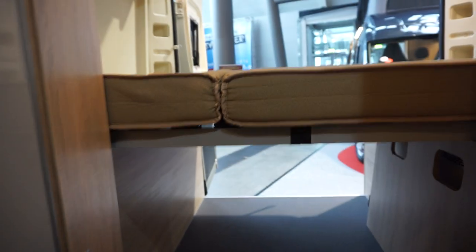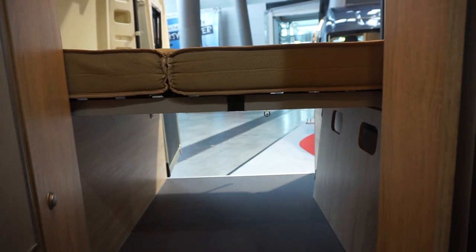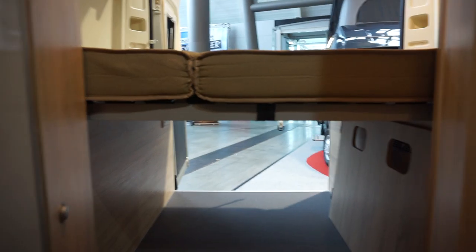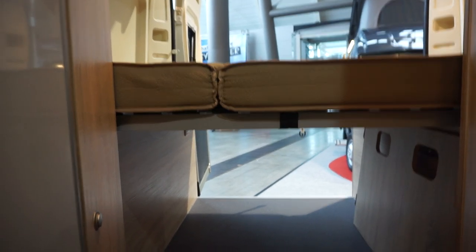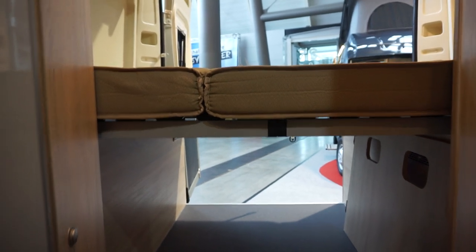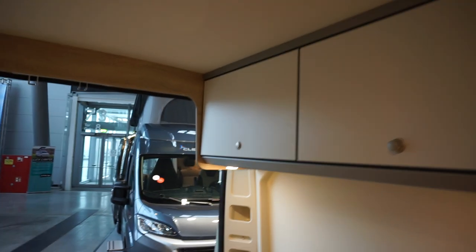The bed itself — if you want to carry some stuff, the whole thing will come up like that. You can get a bike in there or something like that should you want. At night, you can take your bike out and chain it up to the side of the van. Lockers above the bed, and on here I've got some more space for carrying stuff and some hanging space below.